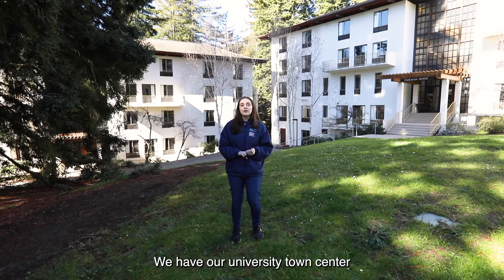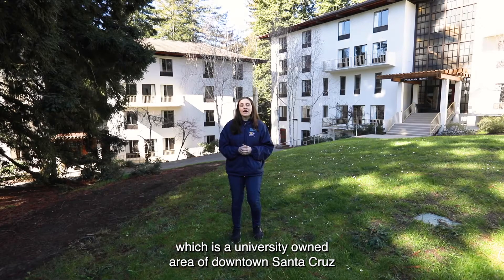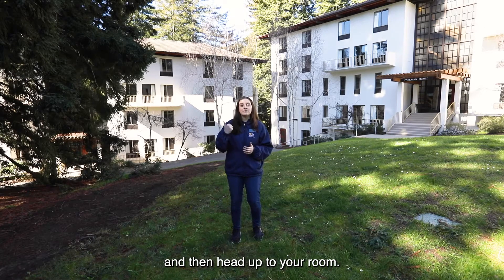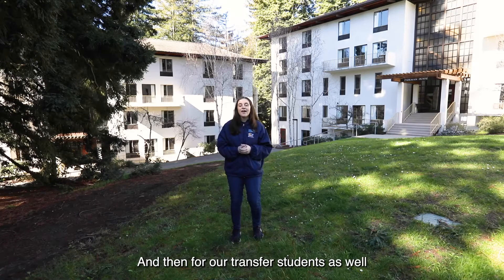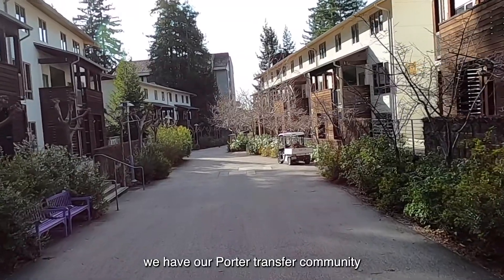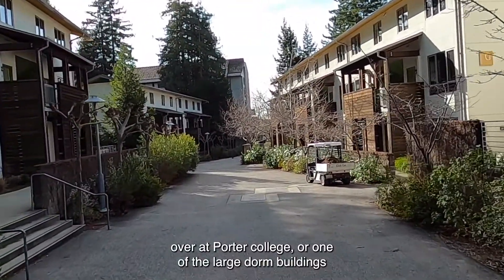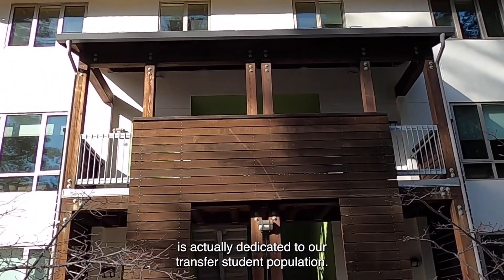We have our University Town Center, which is a university-owned area of downtown Santa Cruz right above a Five Guys, so you can grab a burger and a milkshake and then head up to your room — I think that's a pretty nice setup. And for our transfer students, we have our Porter Transfer Community over at Porter College, where one of the large dorm buildings is actually dedicated to our transfer student population.